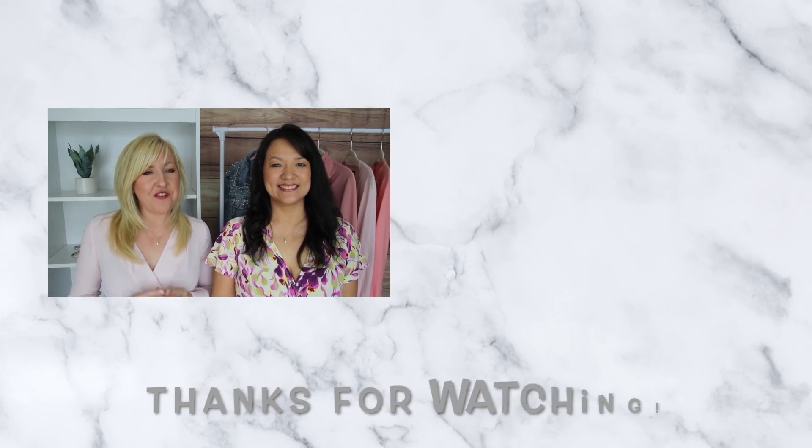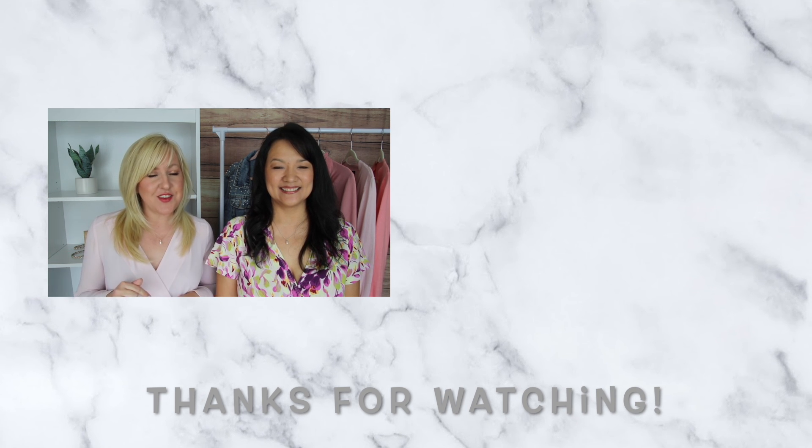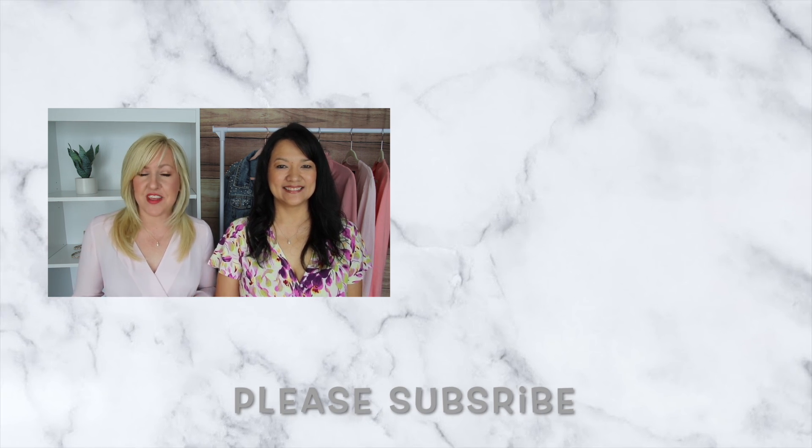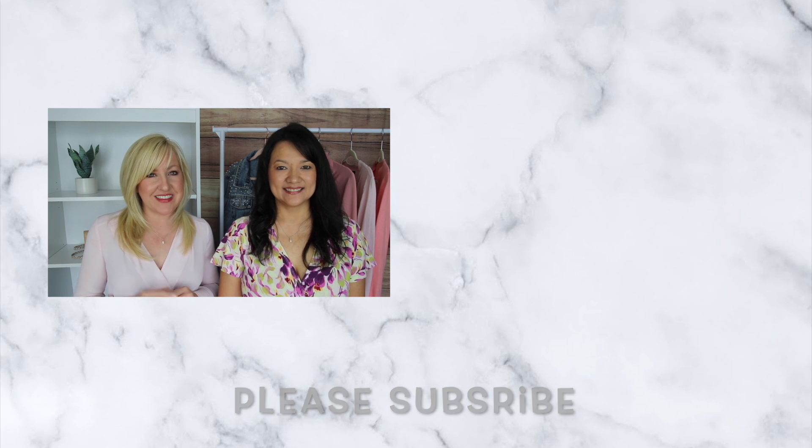Those are our favorite wearable trends for 2022! Let us know down below which was your favorite and which one you think you can incorporate into your looks. If you're looking for anything, make sure you check out those links and we will see you in the next video.